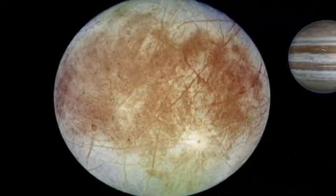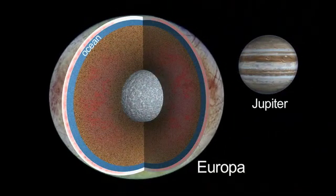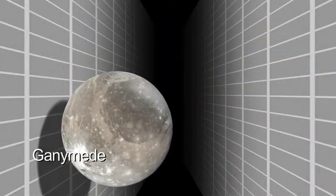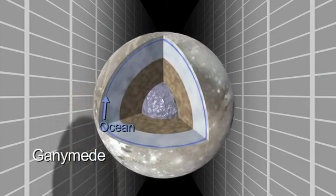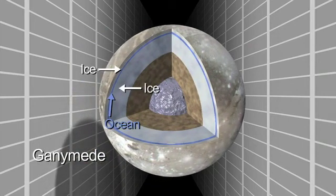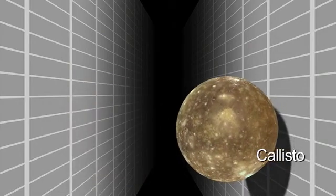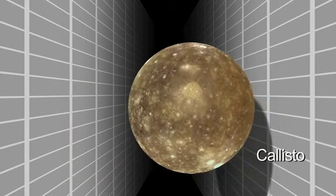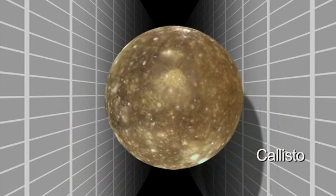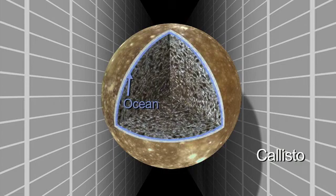Europa is perhaps a rarer example of an ocean in contact with a rocky mantle. Ganymede actually might be a more common example of an ocean sandwich — ice above and below. Callisto, the relatively dead world, has not the level of activity that Europa and Ganymede have, yet we think that Callisto has an ocean beneath its surface.